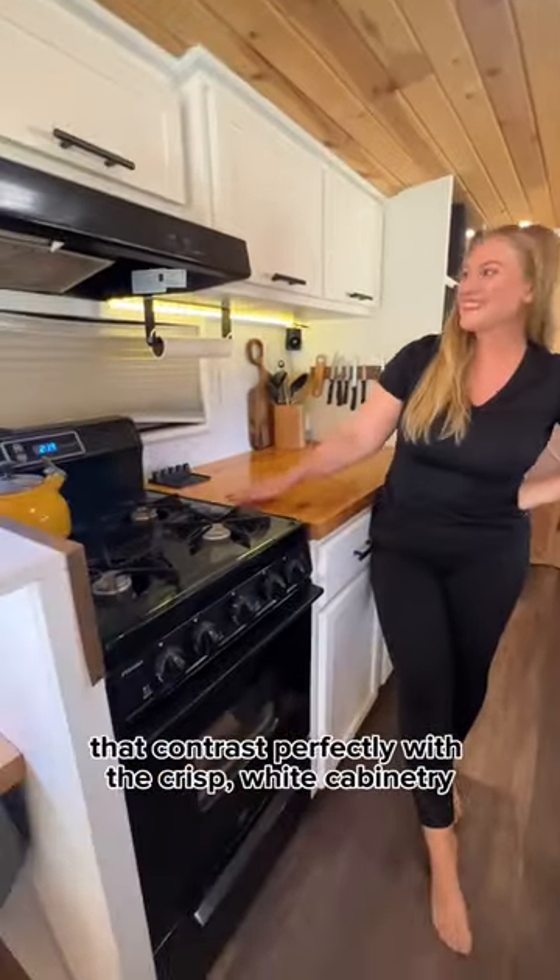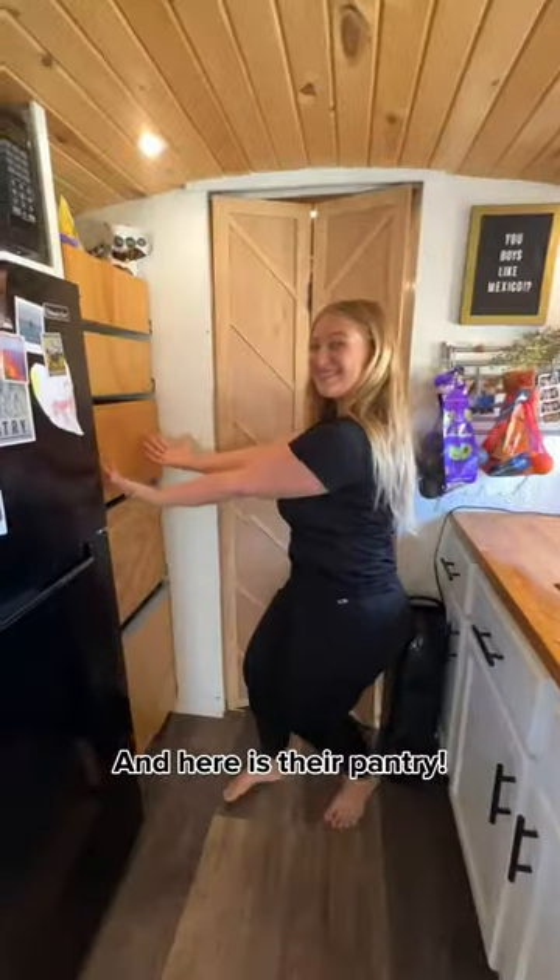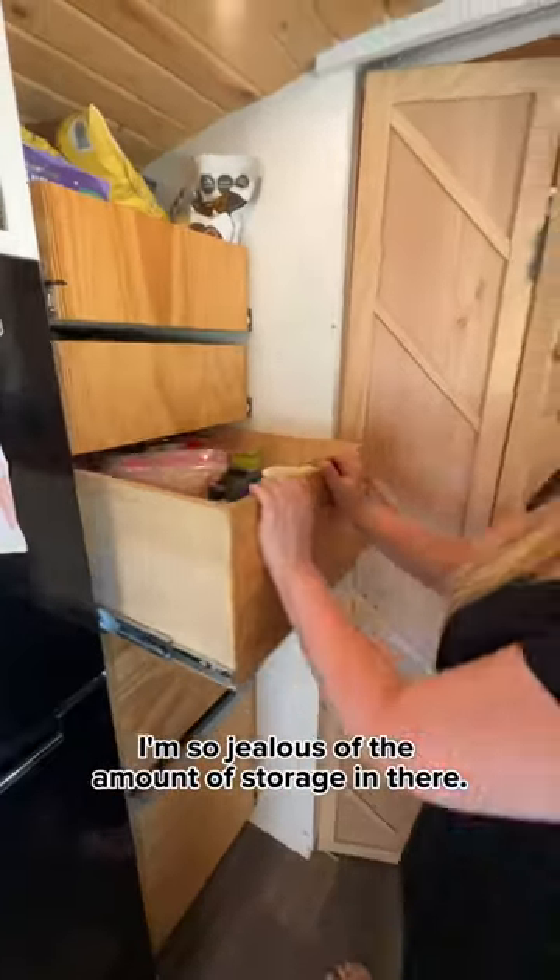The gorgeous kitchen has black finishes that contrast perfectly with the crisp white cabinetry and stunning countertops. And here is their pantry — I'm so jealous of the amount of storage in there.